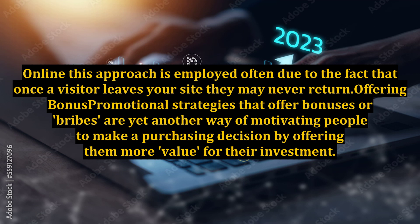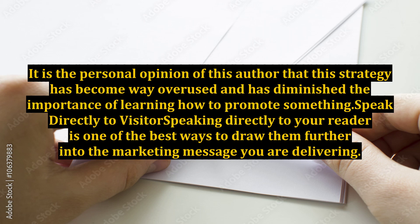Offering Bonuses. Promotional strategies that offer bonuses or bribes are yet another way of motivating people to make a purchasing decision by offering them more value for their investment. It is the personal opinion of this author that this strategy has become way overused and has diminished the importance of learning how to promote something.